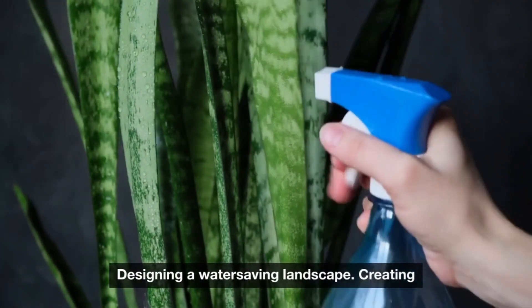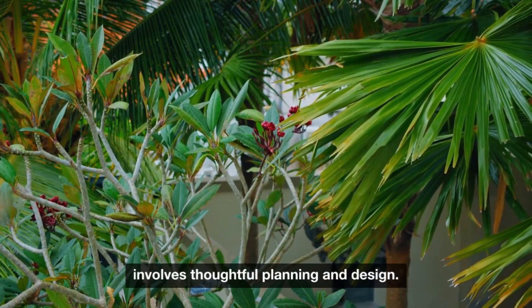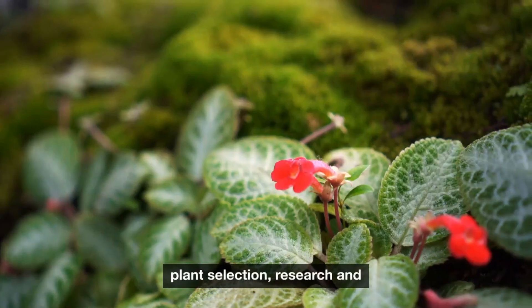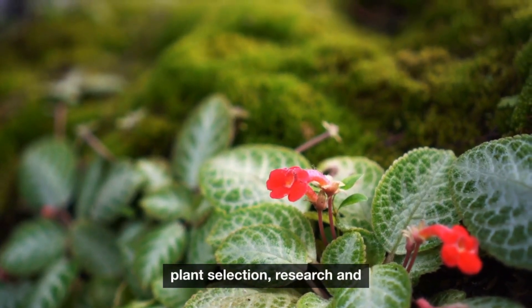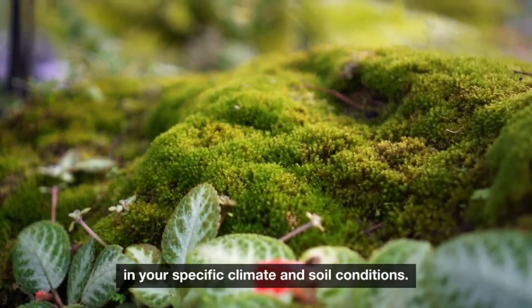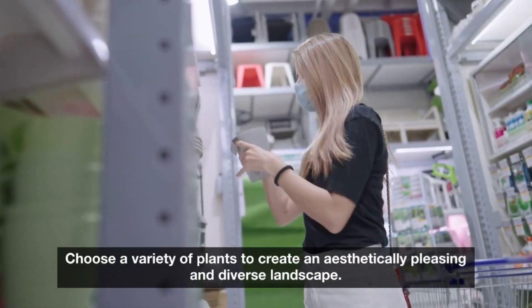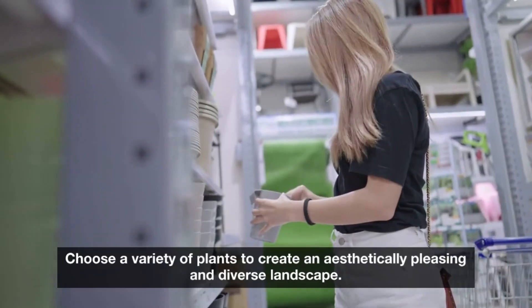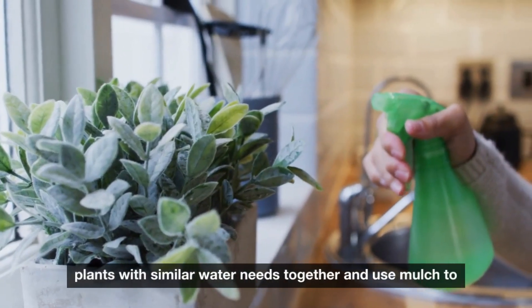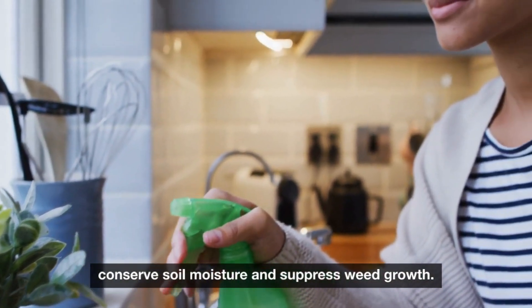Creating a beautiful landscape with drought-tolerant plants involves thoughtful planning and design. For plant selection, research and select native or well-adapted species that flourish in your specific climate and soil conditions, and choose a variety of plants to create an aesthetically pleasing and diverse landscape. Group plants with similar water needs together, and use mulch to conserve soil moisture and suppress weed growth.